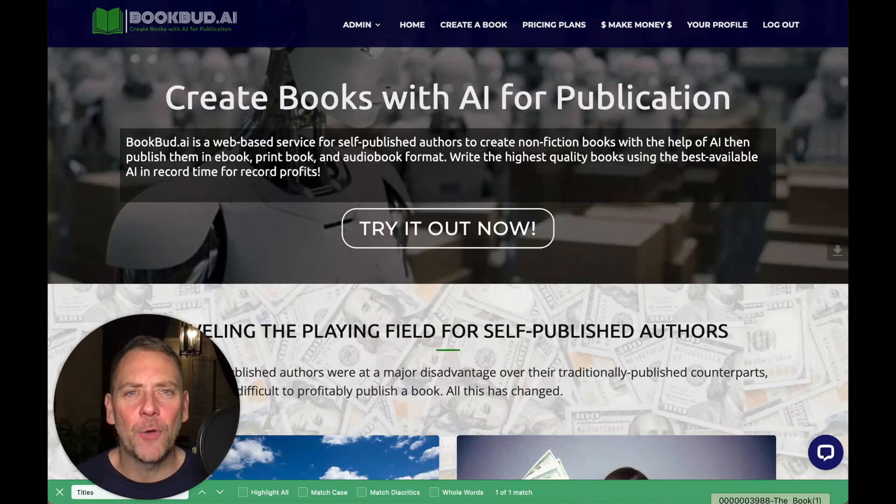Hey everybody, my name is Beau Bennett. I'm the founder and creator of BookBud.ai. I want to take you for a quick tour through BookBud.ai to show you what it can do. It's really an amazing system. I've been in the publishing industry for over a dozen years now, and this thing is really industry changing.